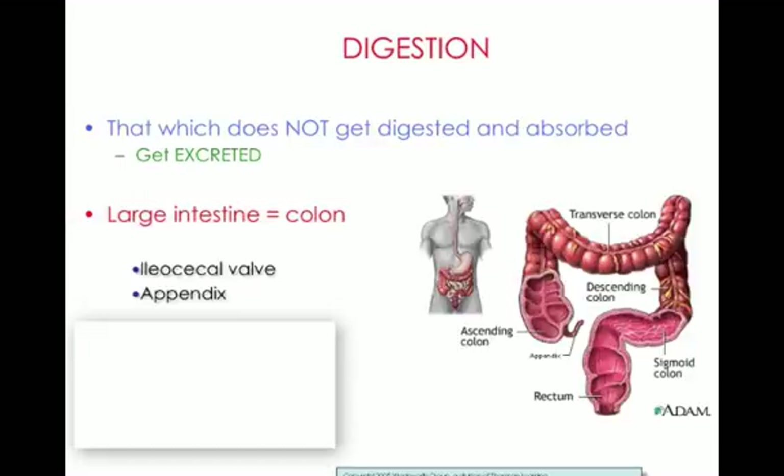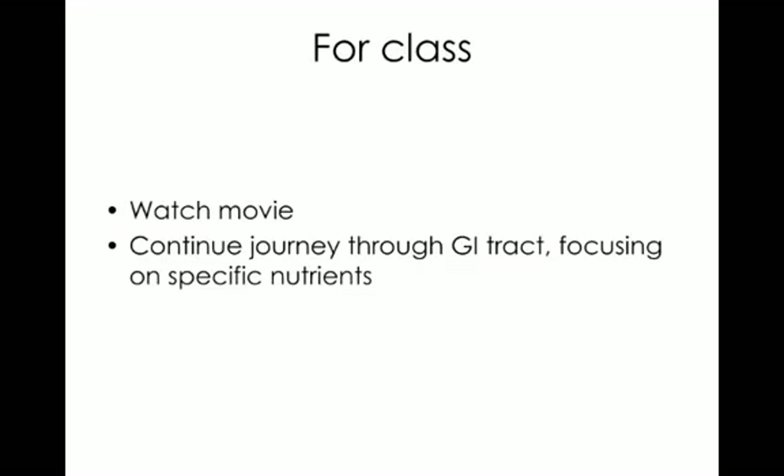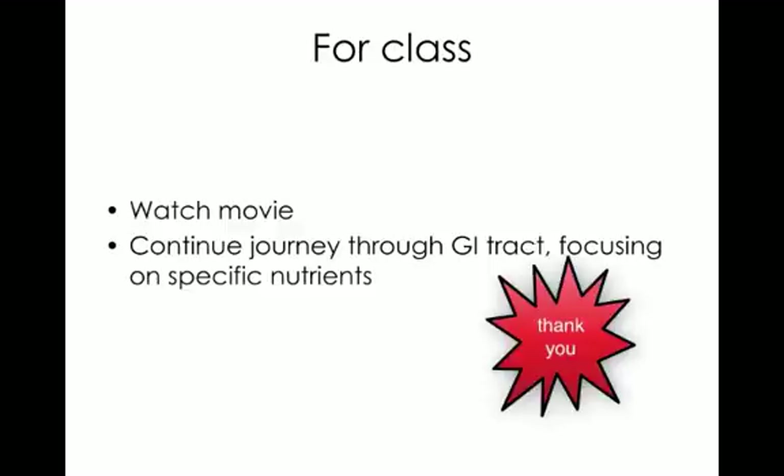The appendix is an organ also part of the large intestine. As the contents move through the large intestine, water gets reabsorbed. What's finally left moves into the rectum and gets excreted through the anus. In class, we're going to watch a movie about the digestive process — it's a little graphic at parts, so be prepared — and then continue our journey through the GI tract focusing on specific nutrients.